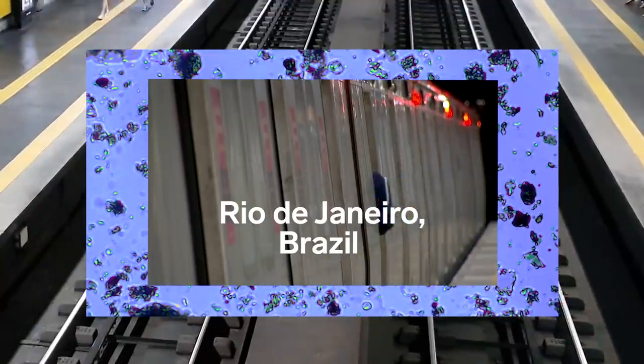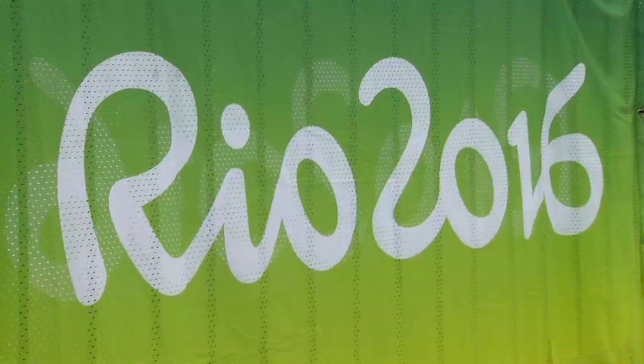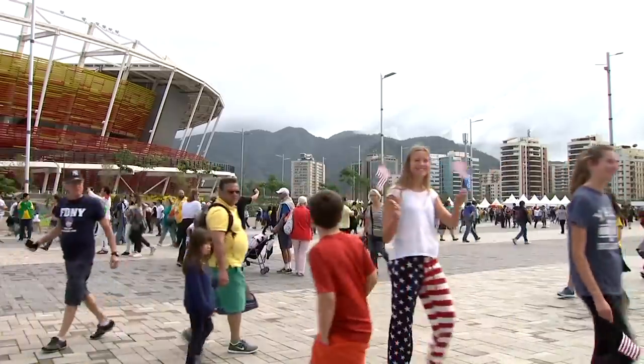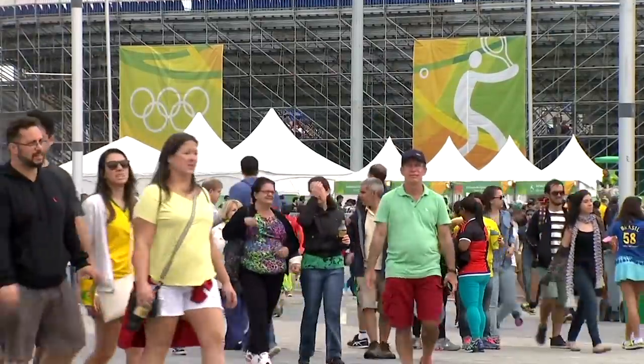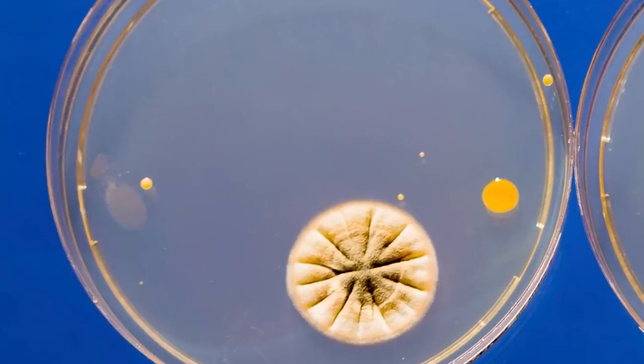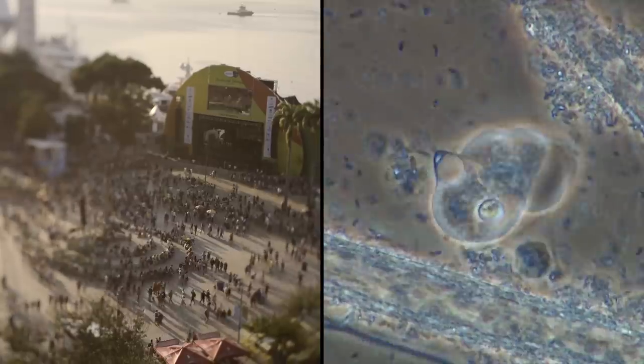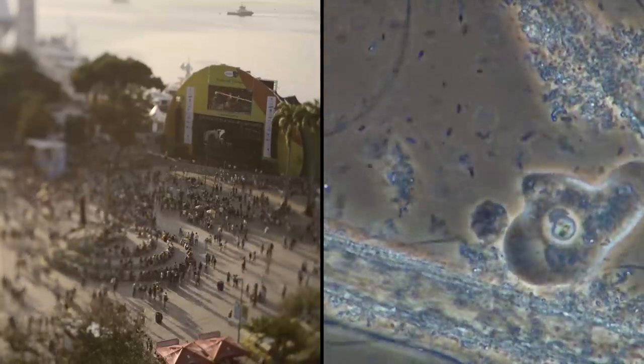We started sampling before, during, and after the 2016 Olympics. We could actually see this change because a million people swarmed into Rio and started to add their microbiome to the city. We've seen a burst of new species emerging as there's a mass increase of humans coming into a city, which disrupted but also added diversity to what's microbially present.